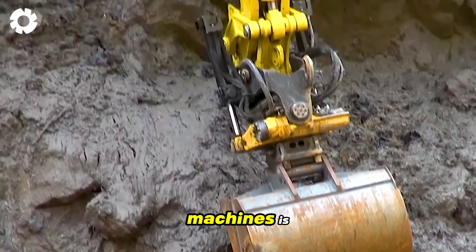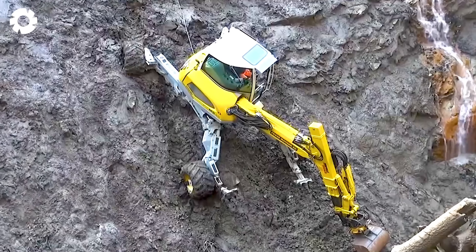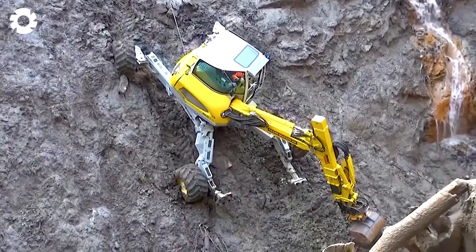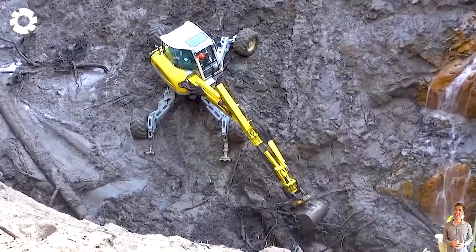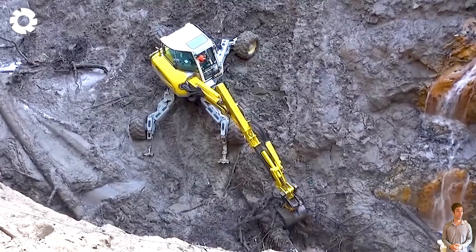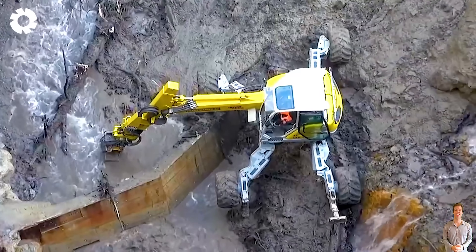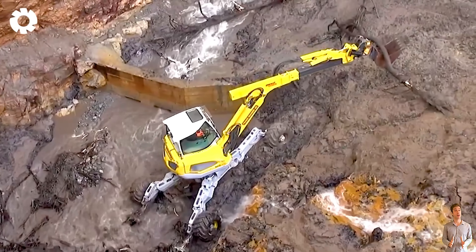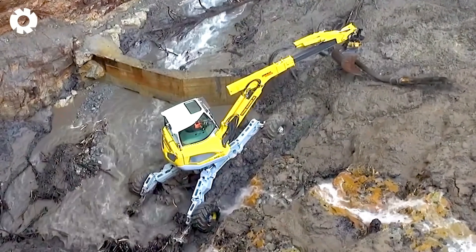One of the most impressive machines is the Menzie Muck Franz Maxx A-G, with its unique design and powerful engine. With its 360-degree rotation capability and outstanding hydraulic system, this machine can work on all challenging terrains, delivering maximum efficiency in construction and rescue operations.